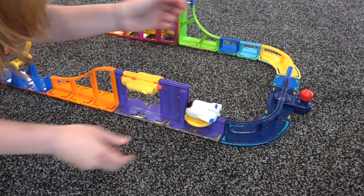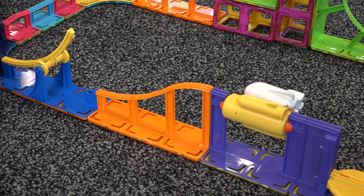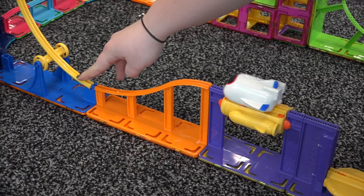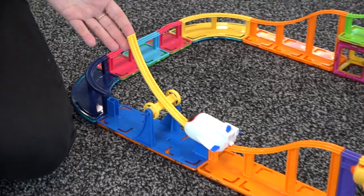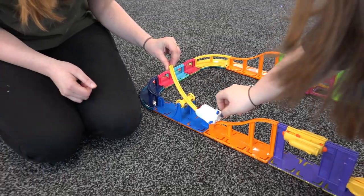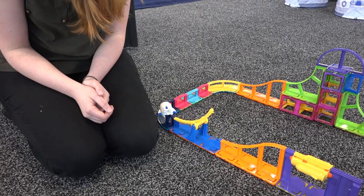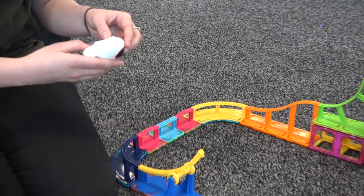There are different pieces that move — he's going to turn around and go around his little track. It's really fun, and you can obviously build so many different kinds of sets.